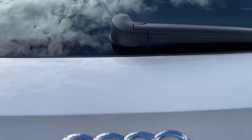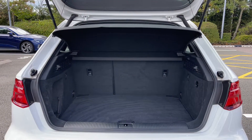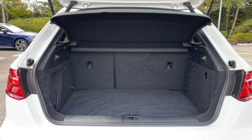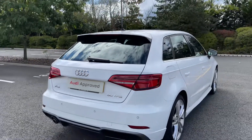Opening this car's rear tailgate reveals a nice and practical boot space with ample room for day-to-day tasks. Should you need more space, the rear seats do fold in a 60/40 configuration to open that space up for larger or longer items. We also have a scuff plate to the rear to protect the paintwork when sliding items inside.